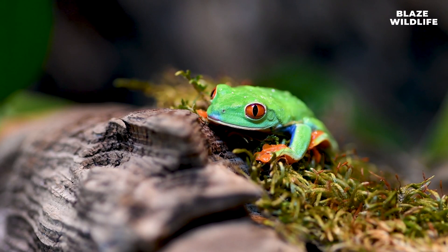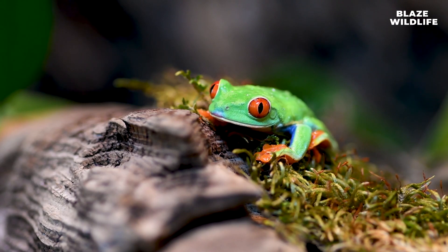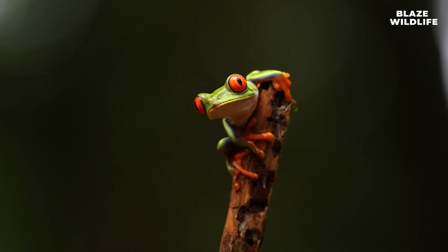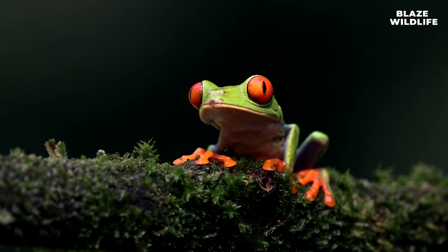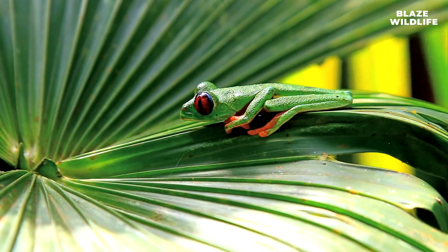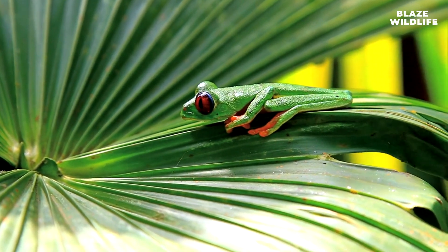The correct answer to the quiz is B — revealing their red eyes. These frogs startle predators with their bright red irises as a defense mechanism. As we bid farewell to these vibrant guardians of the rainforest canopy, we've marveled at their stunning appearance, unique adaptations, and vital role in their ecosystem. Join us next time on Wild Wonder for more adventures in the world of wildlife. Remember to like, share, and subscribe to our podcast for more wild discoveries. Until then, keep your eyes peeled for the wonders of nature.